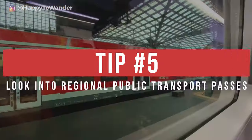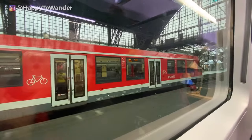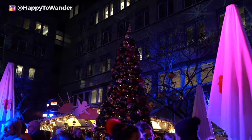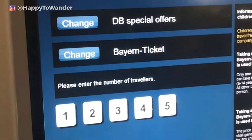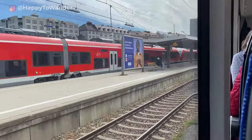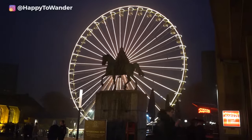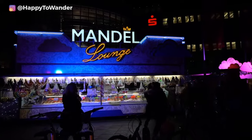Tip number five: look into passes for public transportation in that region. This tip is more for Germany specifically, but similar offers exist in other countries. If you're planning on traveling to many markets in a day, look into regional day tickets. In Germany, these are available in each state, meaning you can pay one set price and get unlimited regional train rides in one state for the day. This is great for Christmas market hopping because you can do a bunch of rides for one set price without needing to pre-book, which leaves a lot of room for spontaneity.